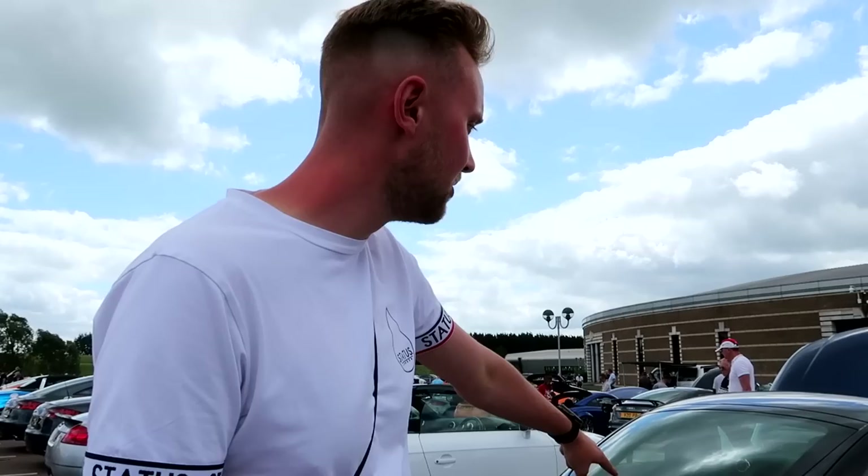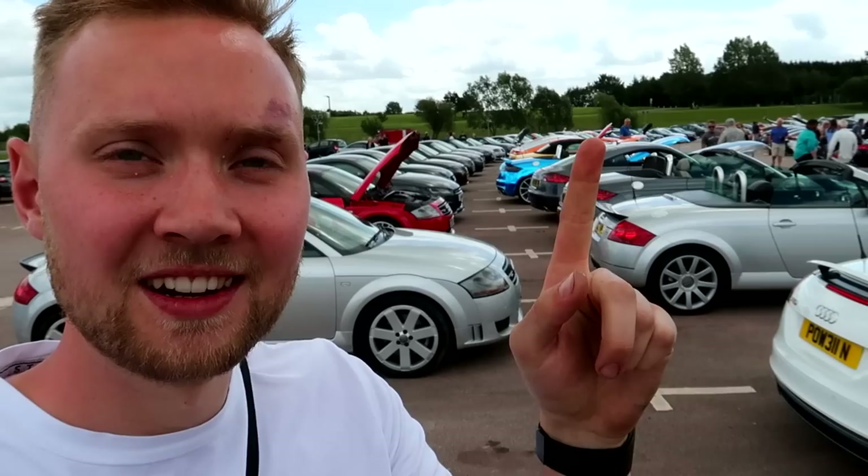I spent the best part of the morning cleaning this. I want to take some more photos of this later on. Today we are here at the British Motor Museum in Warwickshire. I'm actually buzzing to go around here. People have already been in there so it's really good. We are joined by a hell of a lot of TTs - every single one of them are TTs.